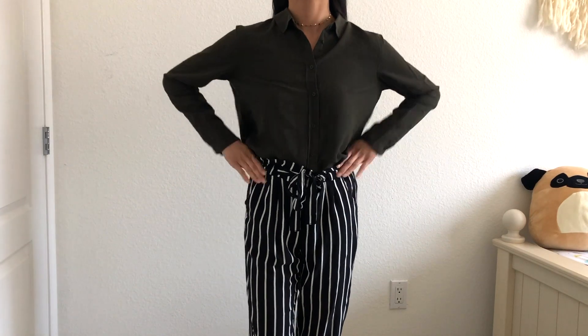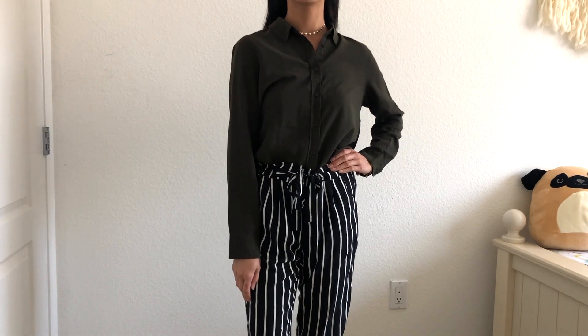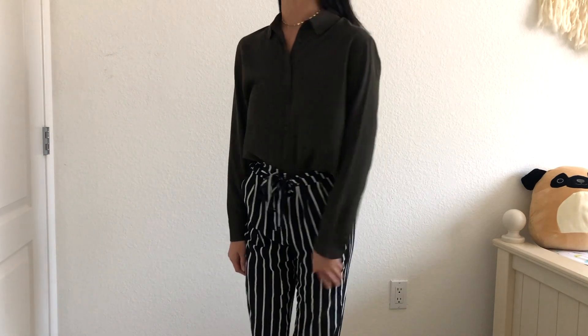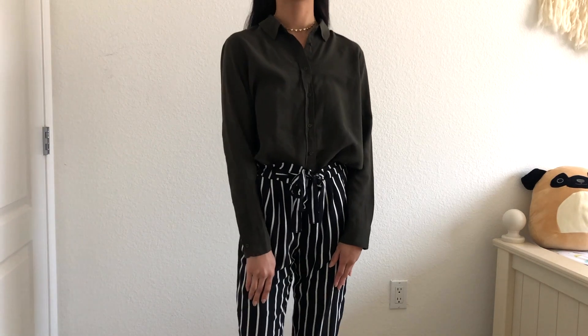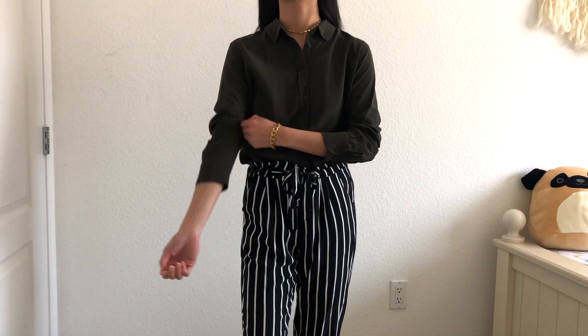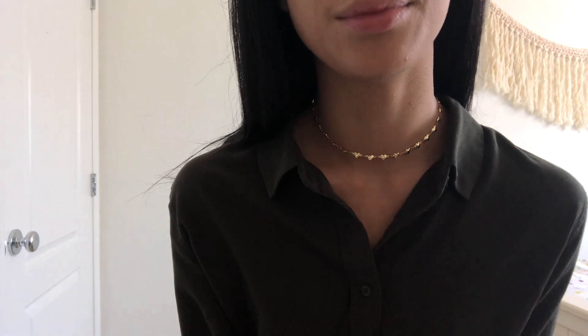On Friday I am wearing this dark green button-up blouse from Unique Glow and these striped pants from — yes, it's Ross again. I actually own two pairs of these pants because I like them so much that I use one for work and one for casual going-out days. For jewelry I'm wearing this gold heart choker necklace from Forever 21.